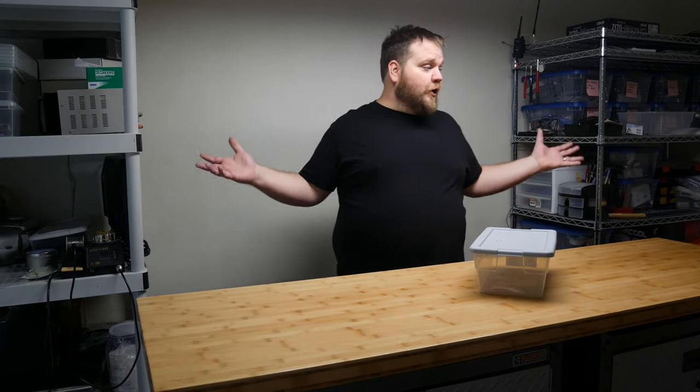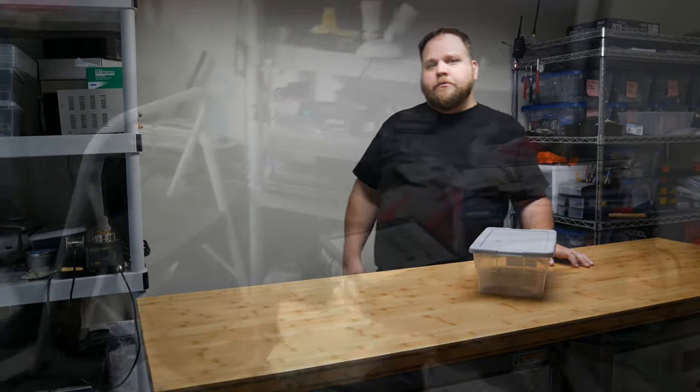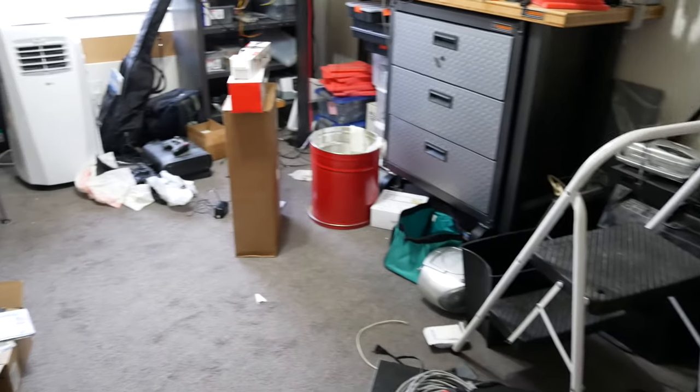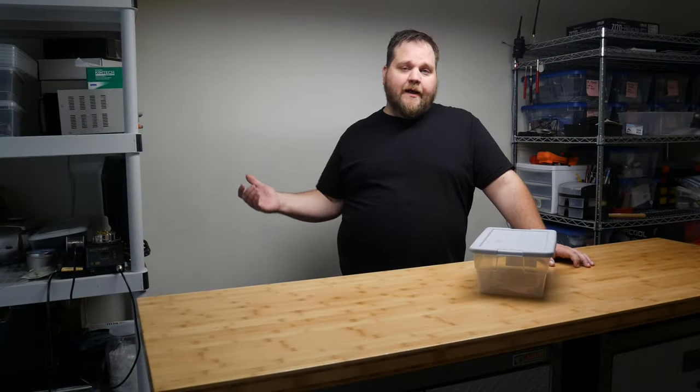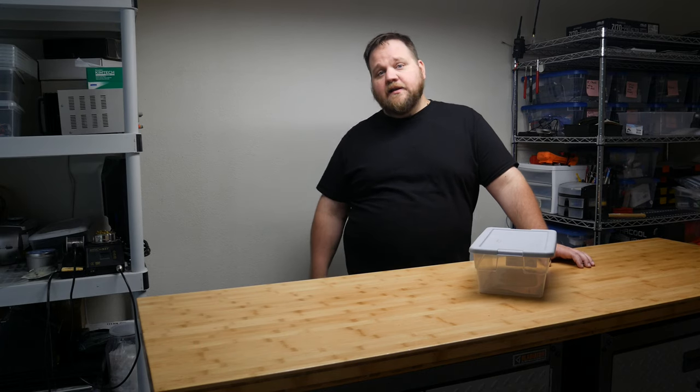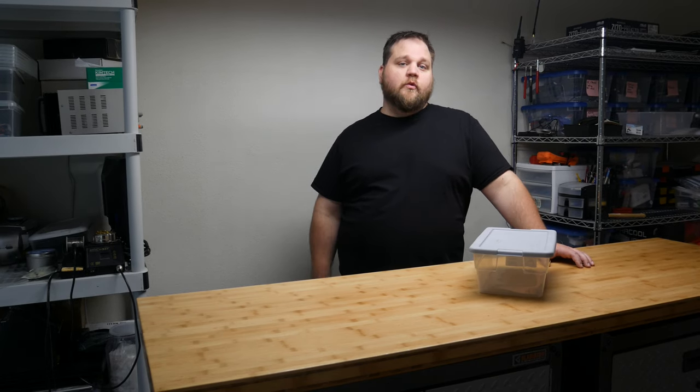Today I'm tinkering on the workroom. If you watched my last video, you probably saw what a disaster area this was. And I realized that if I want to be tinkering on things, I need to have a clean and well-organized workroom.